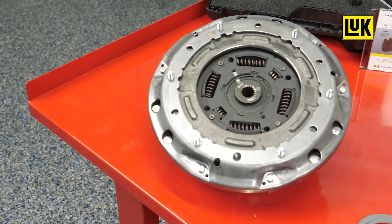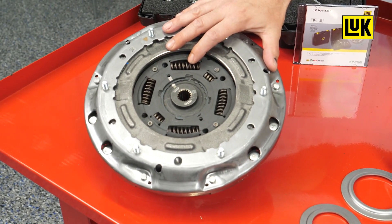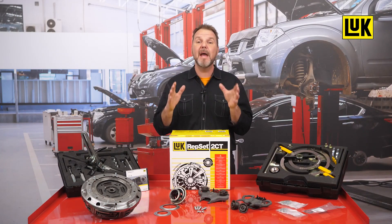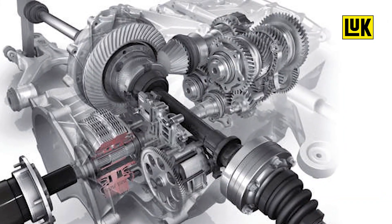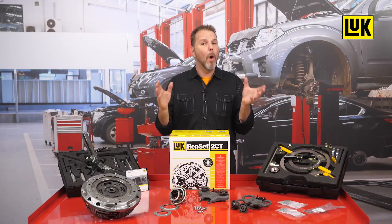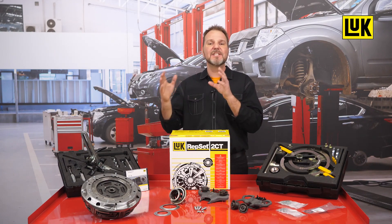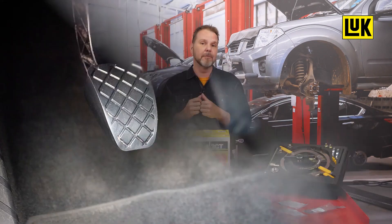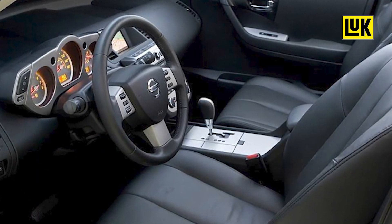Its operating principle is complex but easily explained. It consists of two clutches arranged on two drive shafts in a gearbox housing. Each sub-transmission is functionally structured like a manual transmission and assigned to its own clutch. While driving, all gear changes are automatically controlled. One of the two clutches operates the odd number gears, while the other controls the connection and disconnection of the even gears and reverse gear.